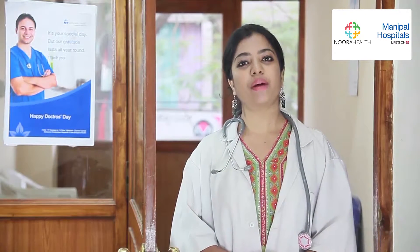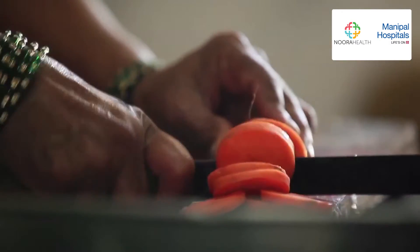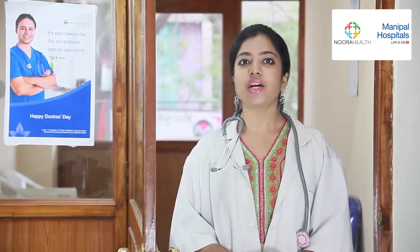If your loved one is about to undergo or recently underwent heart surgery, then you will need to learn some additional skills to care for them. This will include how to help your family member practice spirometry and deep breathing exercises, how to follow a heart healthy diet, and how much physical activity is appropriate post discharge.